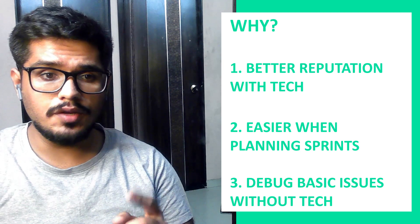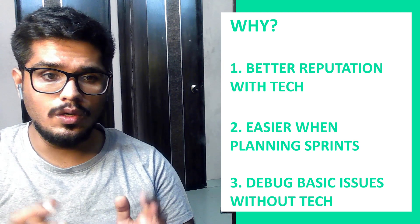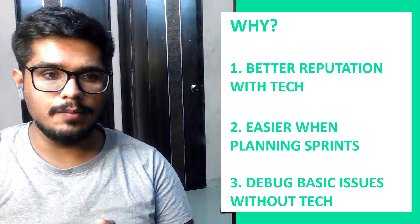Having this working understanding matters for three reasons. Number one, you can build a better reputation with your tech team. Number two, you're not too lenient or too strict with delivery timelines. Number three, you can identify and debug certain product problems faster. So let's get started.